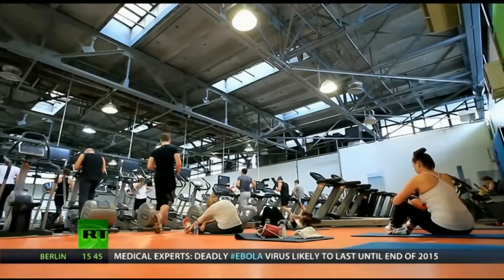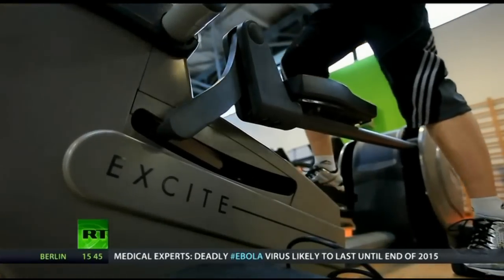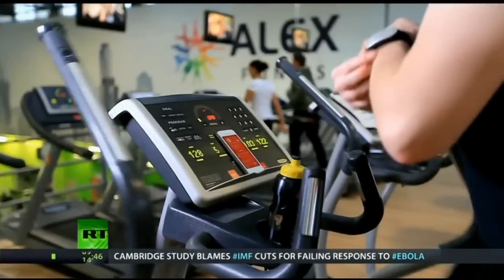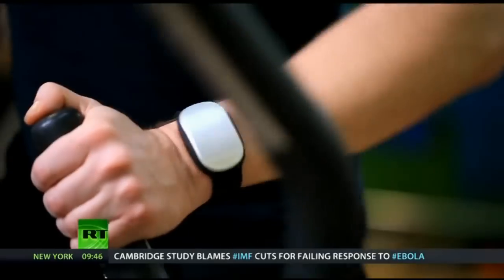The device also makes for a pretty good high-tech gym buddy. The GoBe combines accelerometer data with heart rate monitoring to calculate the calories burnt and your metabolic rate during any sort of exercise, so you can make sure you don't overdo it or push for the burn.